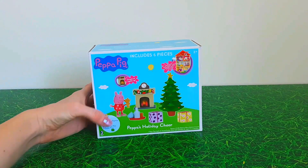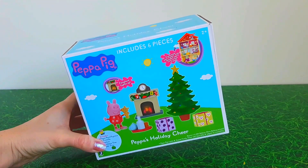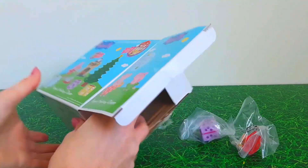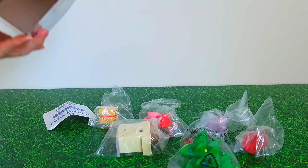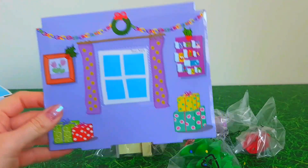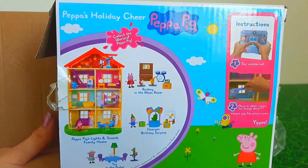Hi everyone, today we're opening up a Christmas Peppa Pig toy set and it's Peppa's Holiday Cheer. We have the Christmas background that you can put inside your house — as you can see on the back of this box, it just slips inside your house. So if you have that Peppa house you can go ahead and put the background in.